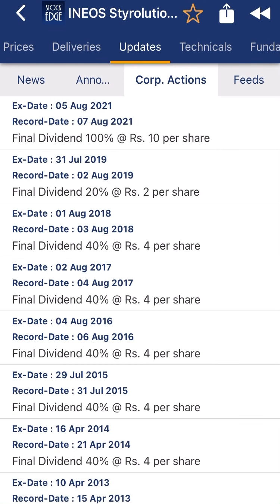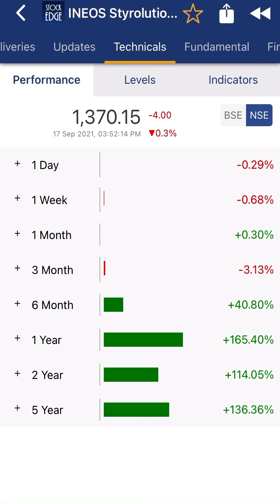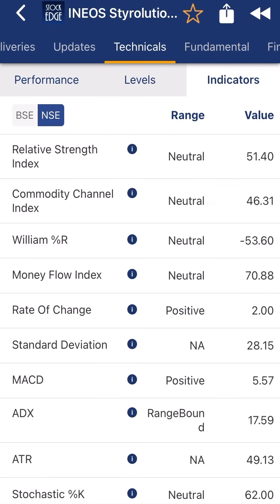Looking at the corporate actions, the company is paying consistent dividends — four rupees, two rupees, ten rupees, ten rupees — with the most recent dividend in August 2021. Technical indicators are also available; you can check those with a technical advisor.